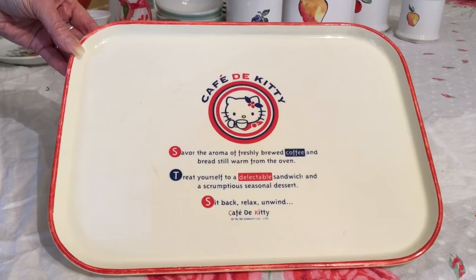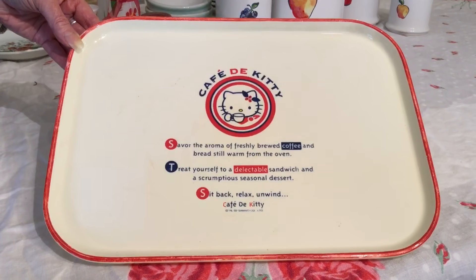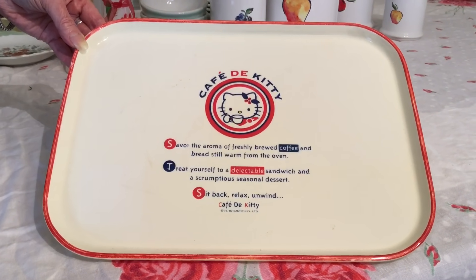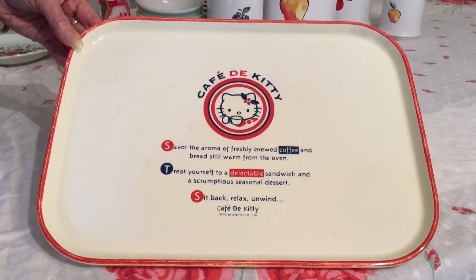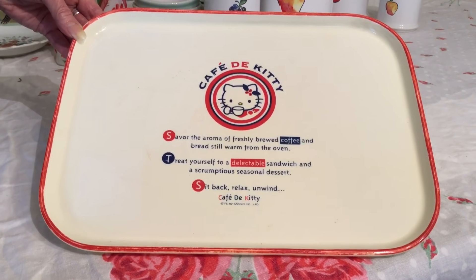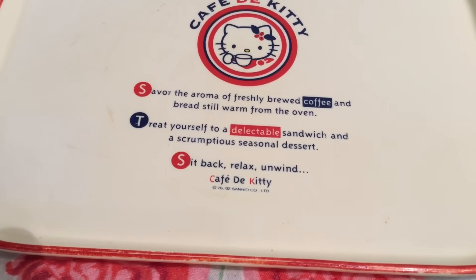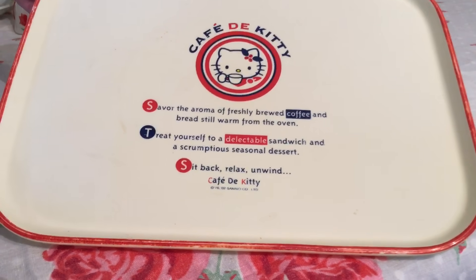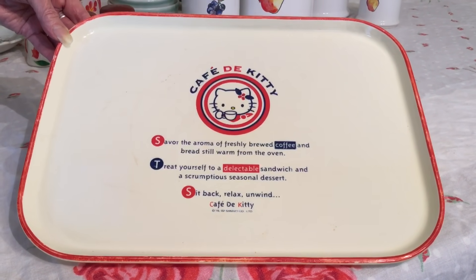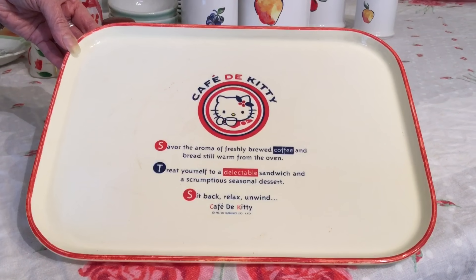I saw this Cafe de Kitty breakfast tray — plastic or melamine — at Goodwill. I paid $0.99 for it. I know lots of people love Hello Kitty, so I thought it was probably worth a bit more. I came home and did some research and couldn't find a tray like this anywhere on the internet for sale. I do know that Cafe de Kitty has locations in Southern California and I think they're still active. The date on here says 1976 to 2002, so this one dates to at least 2002. I'm going to list it and we'll see what it brings — I have no clue, and I'll let you know.